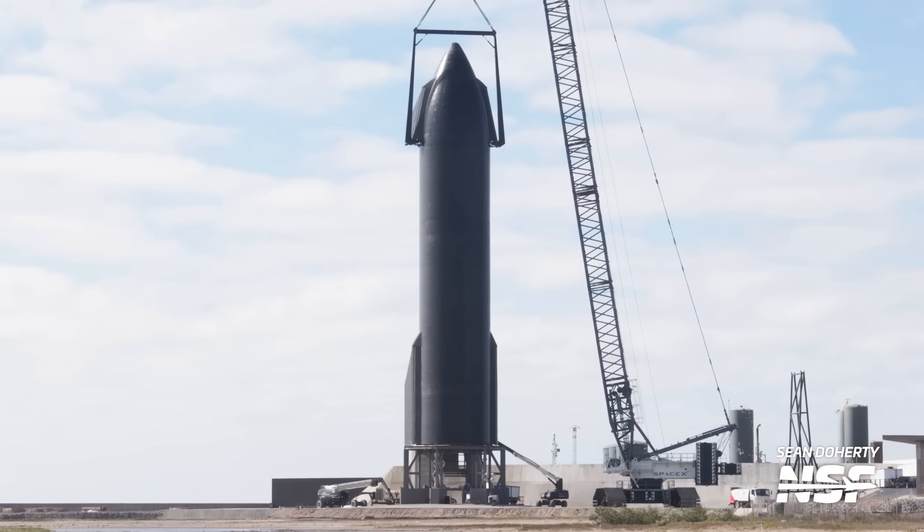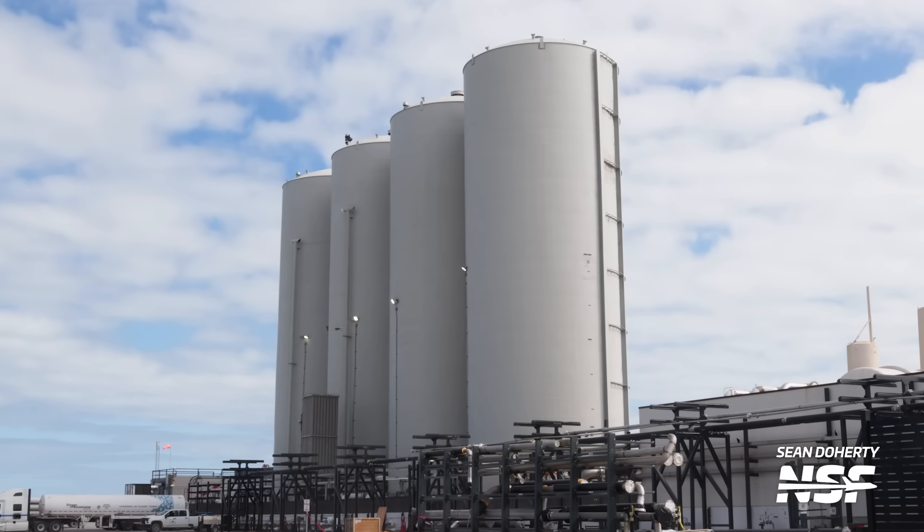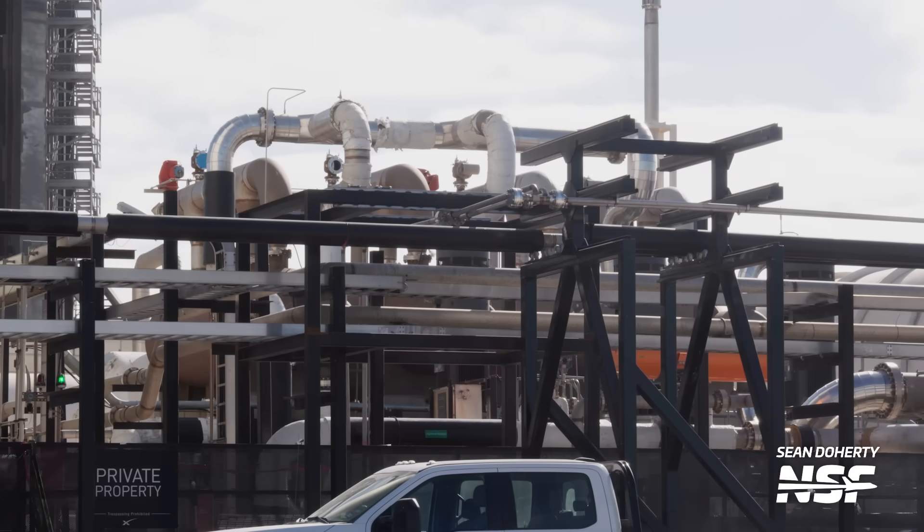Two questions remain: the first is where exactly on the suborbital side the tower and pad will go, and the second is whether both orbital pads will share one tank farm or if SpaceX will construct a second one. The recent expansion at the tank farm might indicate that one tank farm will be used for both pads, but only time will tell.